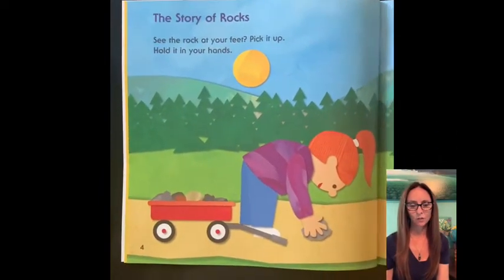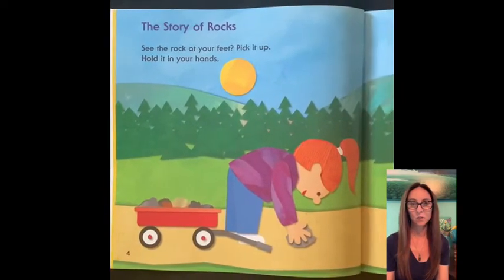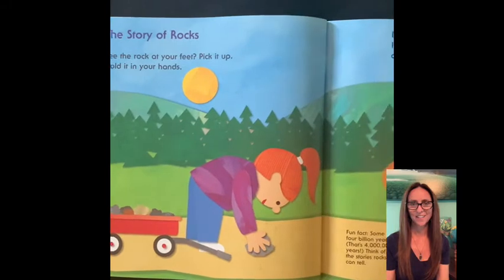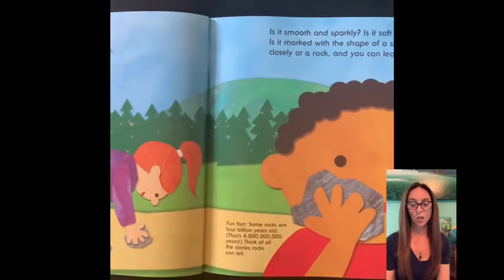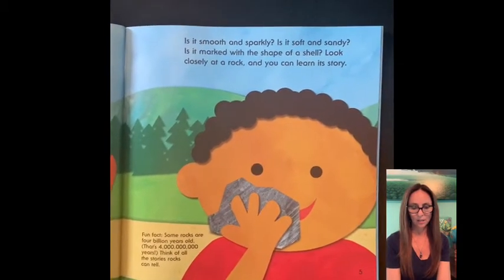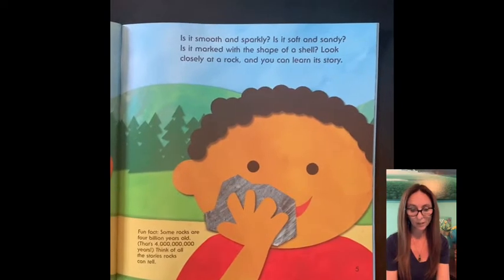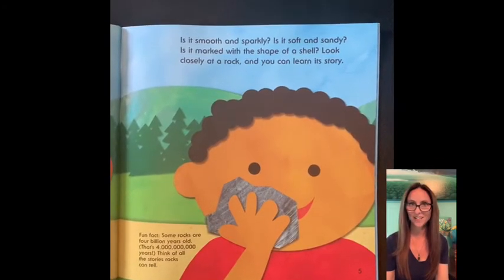See the rock at your feet? Pick it up. Hold it in your hands. Is it smooth and sparkly? Is it soft and sandy? Is it marked with the shape of a shell? Look closely at a rock and you can learn its story. Some rocks are four billion years old. Think of all the stories that rocks can tell.